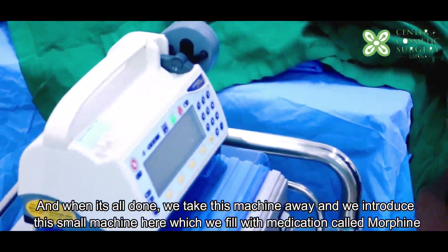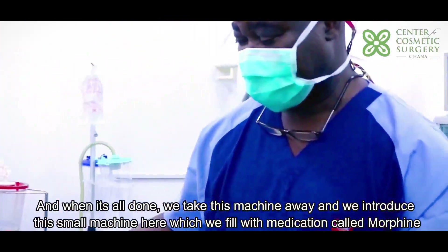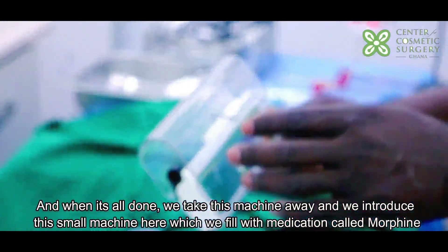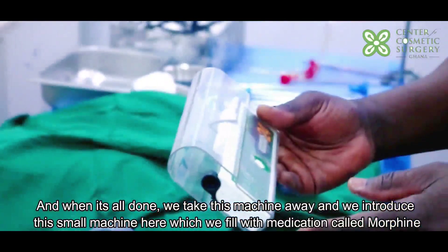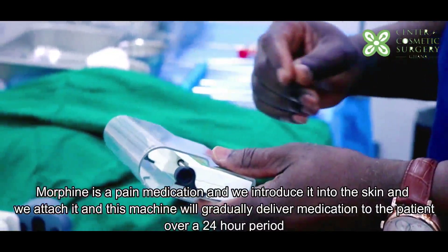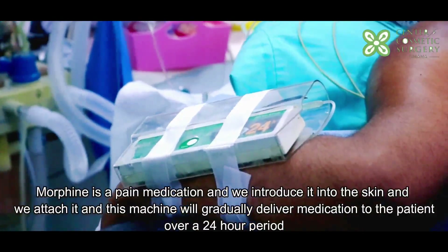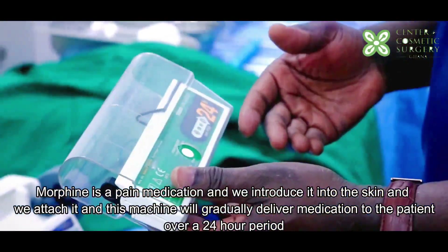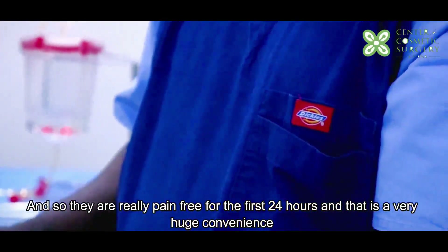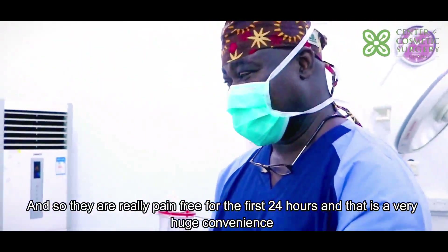When it's all done, we take this machine away and introduce this other small machine here, which we fill with a medication called morphine — a pain medication. We introduce it into the skin and attach it, and this machine will gradually deliver medication to the patient over a 24-hour period, so they are really pain-free for the first 24 hours. That is a very huge convenience.